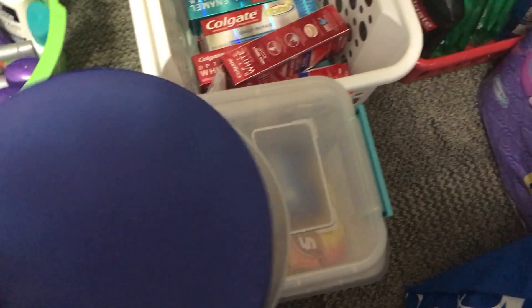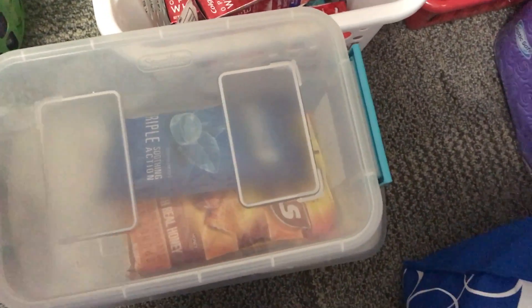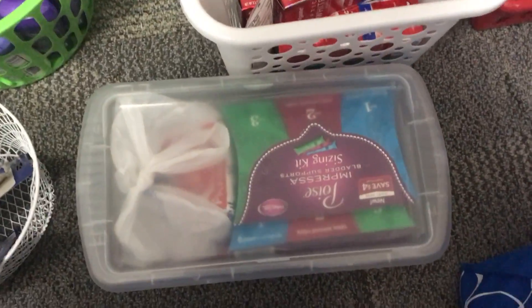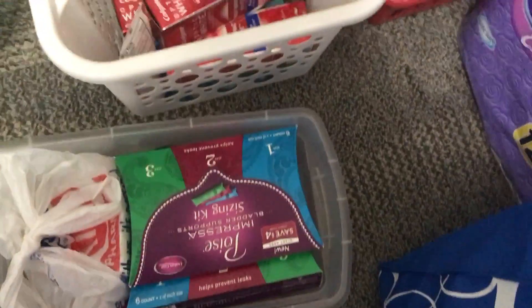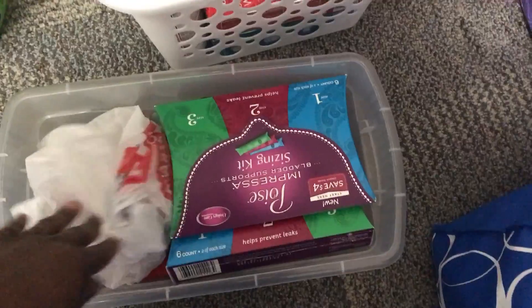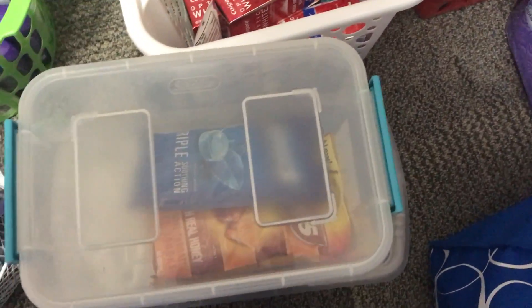Behind here I have cough drops — I had more but gave those away. Then in here I have some random things like little toys, and in this bag I think it was some bath salt. Then those bags that you get free from Rite Aid, and band-aids.